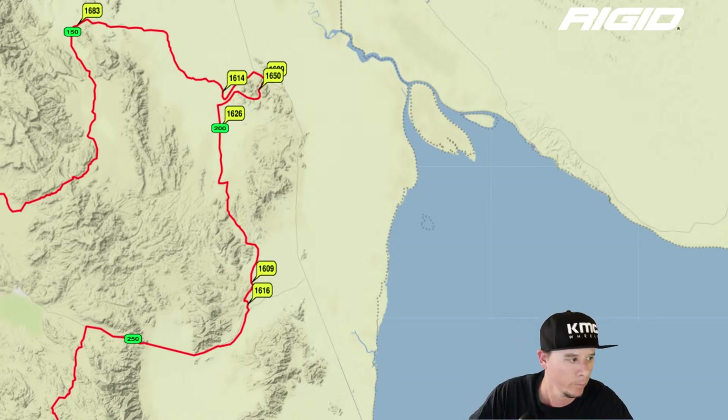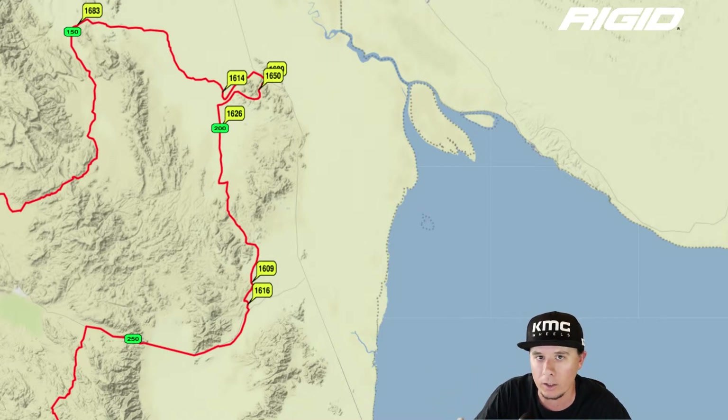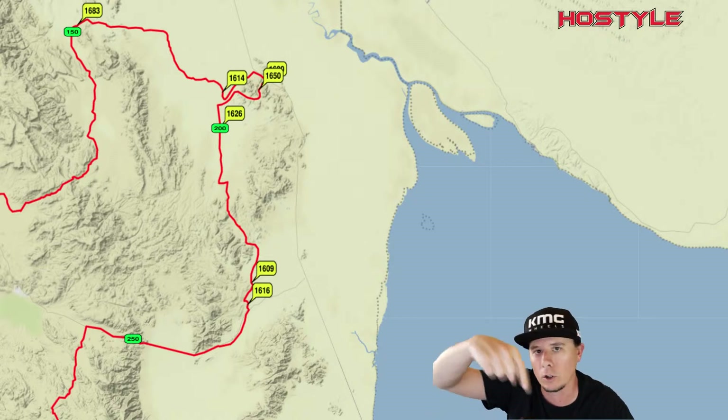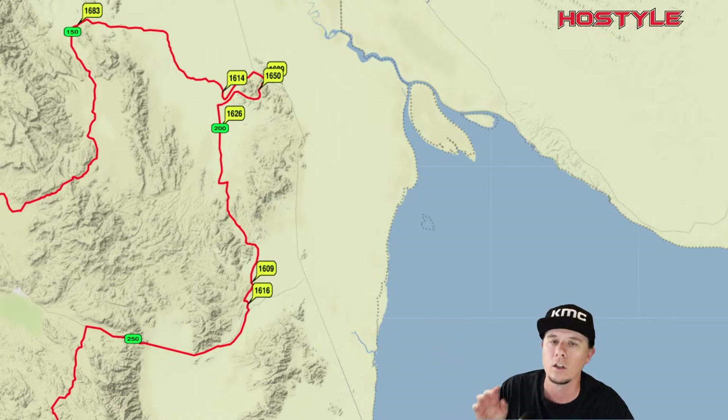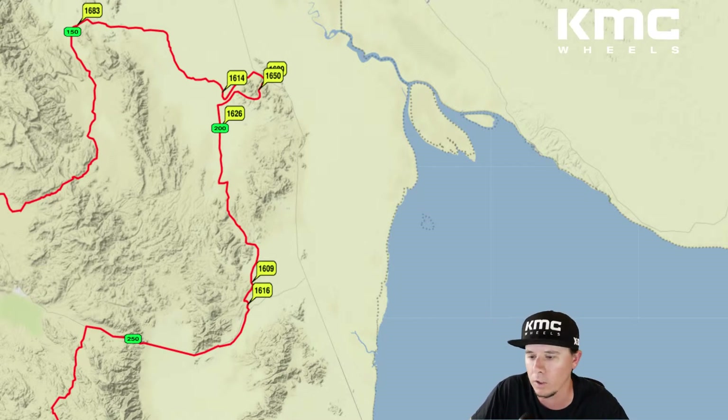Remember: you get one extra hour to make each checkpoint. And just because you miss one checkpoint doesn't mean you're out of the race. If you can make the finish line within the overall 20-hour time limit, you can still finish. You might be a fast car that misses the first closing time but makes the next one — so never give up just because you might miss one or two checkpoint times, as long as you think you can make the finishing time.